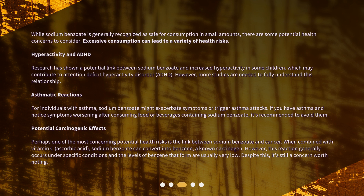Asthmatic reactions: for individuals with asthma, sodium benzoate might exacerbate symptoms or trigger asthma attacks. If you have asthma and notice symptoms worsening after consuming food or beverages containing sodium benzoate, it's recommended to avoid them.